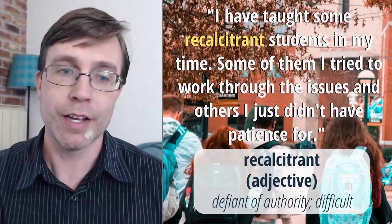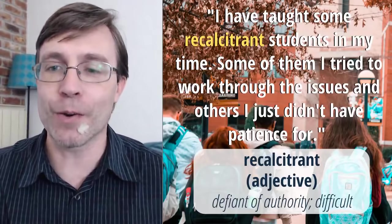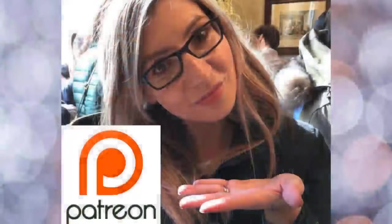So that is somebody who is defiant of authority — recalcitrant. If you guys like what we do, if you enjoy our lessons, you can check out our Patreon page. We have some cool rewards there — it's just another great way to connect with us and show us some love for what we do here at Interactive English.